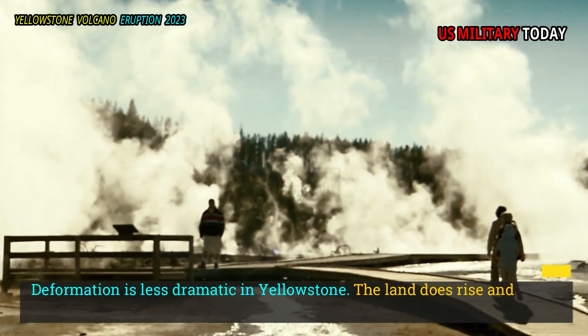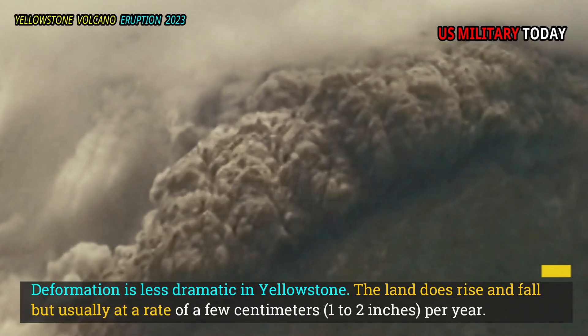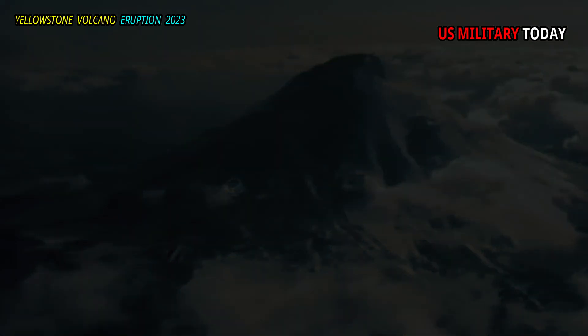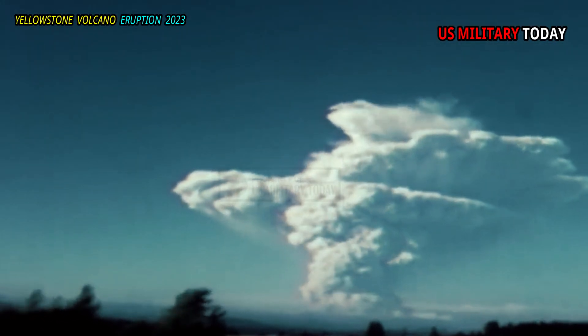Deformation is less dramatic in Yellowstone. The land does rise and fall, but usually at a rate of a few centimeters per year. Leveling measurements collected between 1923 and 1977 show the caldera rose by 72 centimeters — 28 inches — but then subsided in the 1980s before lifting again in the 1990s.